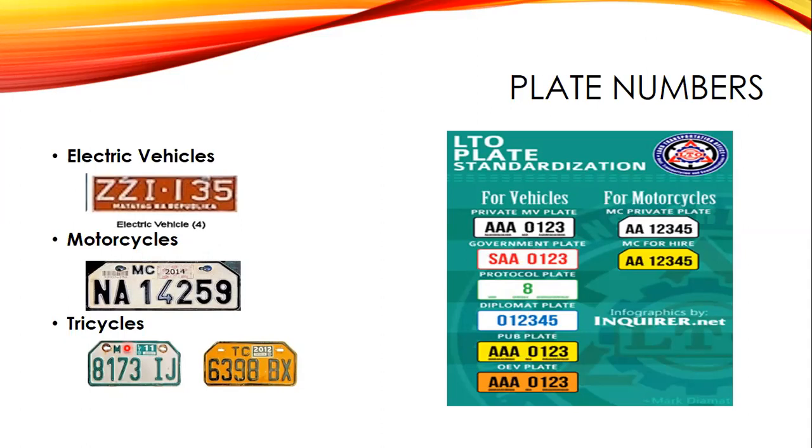Tricycles — private ones — have green characters on a white background with letters 'MC' stamped on the upper left-hand corner next to the registration stickers. This is very rare since tricycles are usually bought for hire. For public utility tricycles, the stamp is 'TC' on the upper right-hand corner next to the registration sticker.